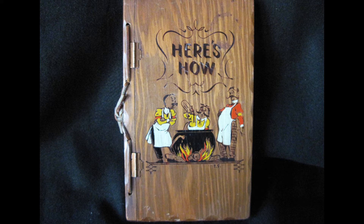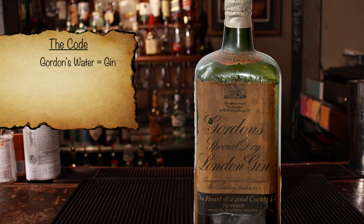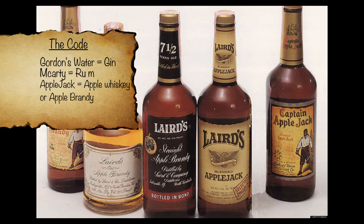In 1927, right in the middle of Prohibition in America, Judge Junior Publications put out a book called Here's How. But due to Prohibition, they couldn't actually say any names for alcohol, so they used clever codes to refer to the alcohol. Gordon Water was gin, McCarty was rum, and Apple Jack was a term used for apple brandy and whiskey.